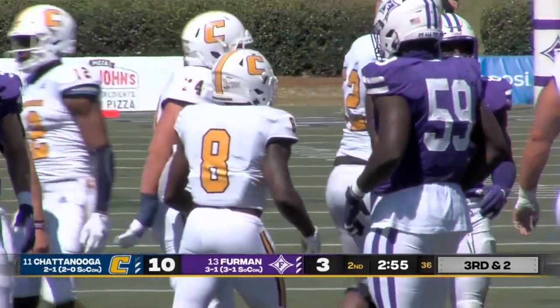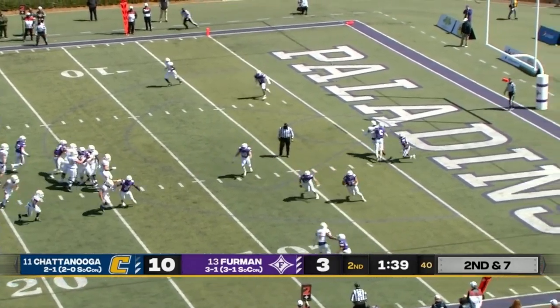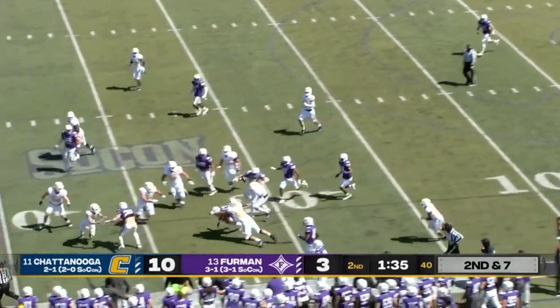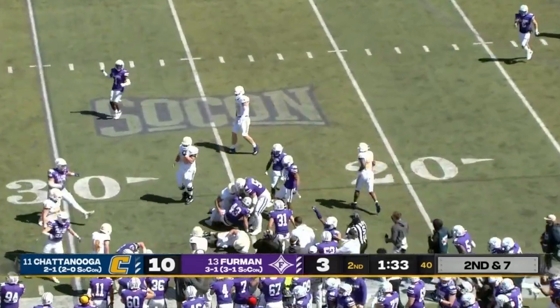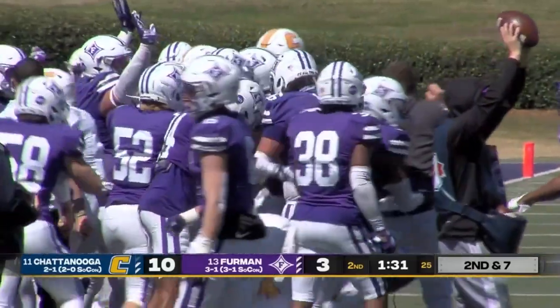He was patient, found a little seam, and then the play clocked down. Fakes the handoff, pass across the middle — intercepted by the Paladins. That's going to shut down the opportunity here. Braden Gilbey with the interception — another huge defensive play for Furman.